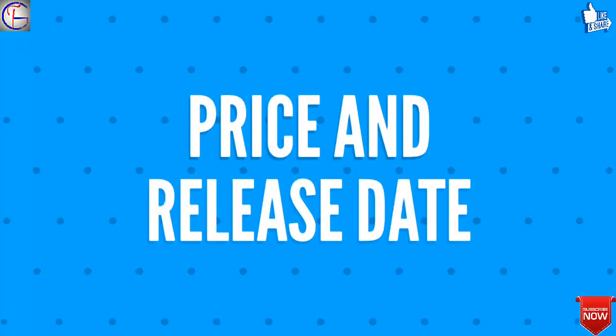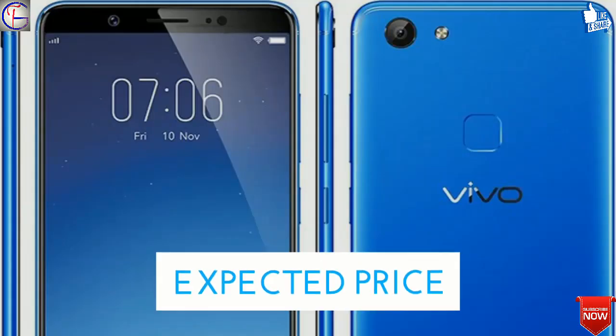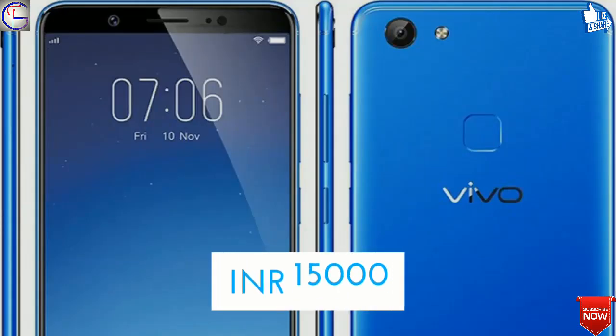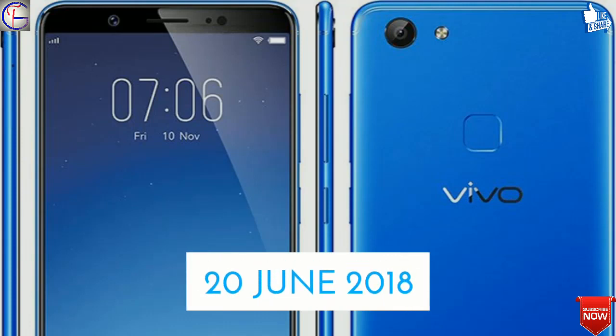Moving forward, we shall discuss the price and release date of Vivo Y71. The expected price is US$230, that is 15,000 Indian rupees, and the release date shall be around the 20th of June 2018.